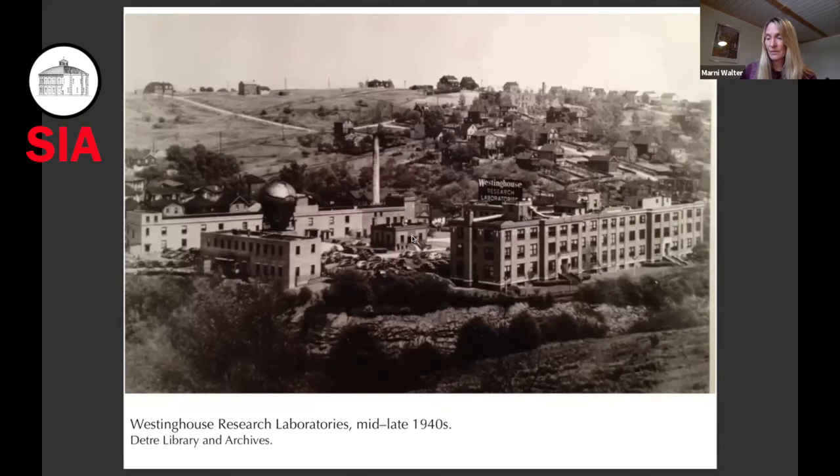Also, some of the scientists from here went to Oak Ridge to work and help with the research there.